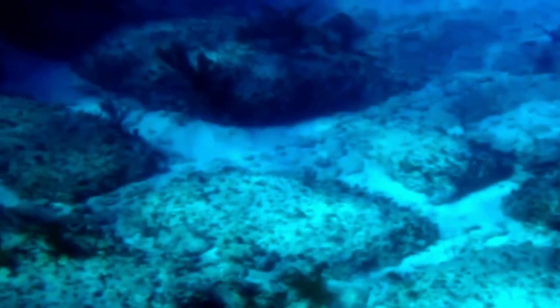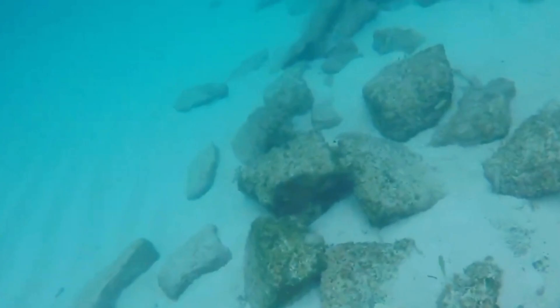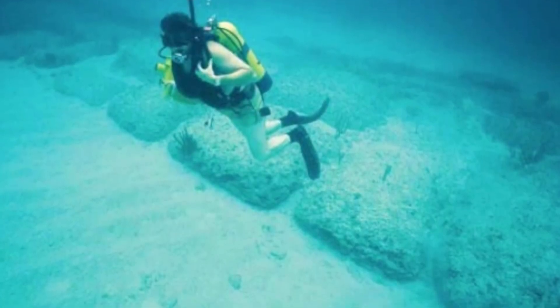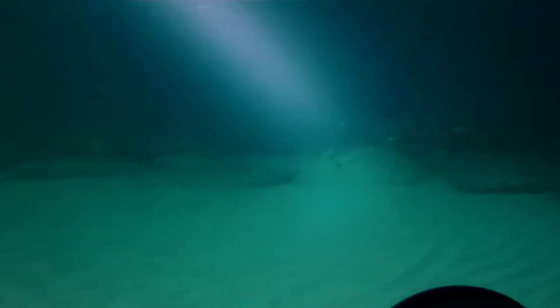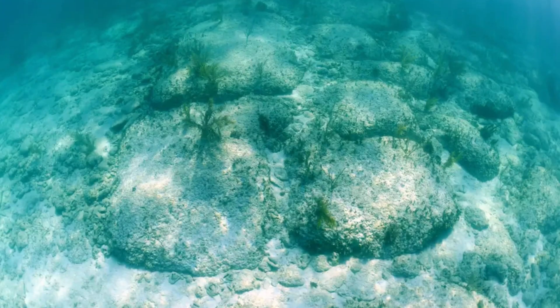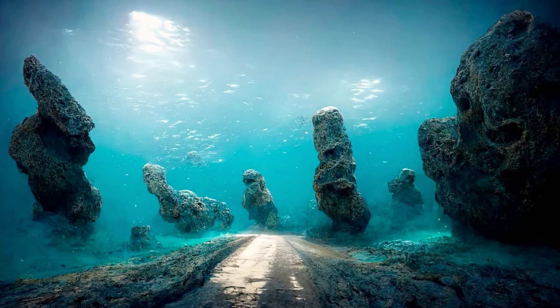Several theories have been proposed to explain the origin and purpose of the Bimini Road. Some geologists argue it is a natural formation resulting from the erosion of beach rock, suggesting the rectangular blocks are a product of natural fracturing and erosion of limestone by wave action and tidal forces. Others believe it could be the remains of an ancient harbor or breakwater constructed by an advanced pre-Columbian civilization. The most famous theory links it to the lost city of Atlantis, fueled by American psychic Edgar Cayce, who predicted that remnants of Atlantis would be found near Bimini in the late 1960s.